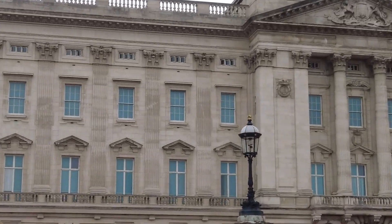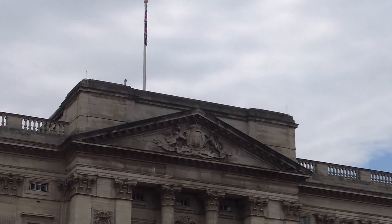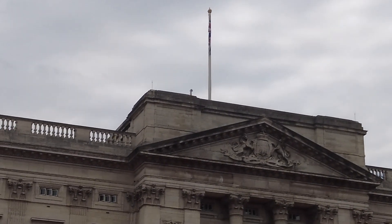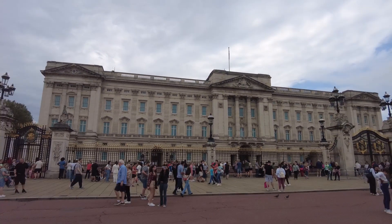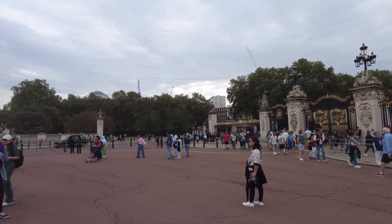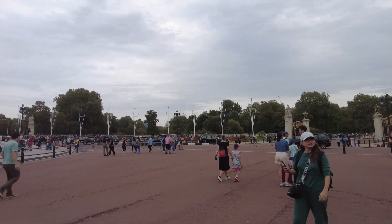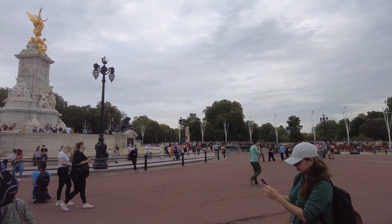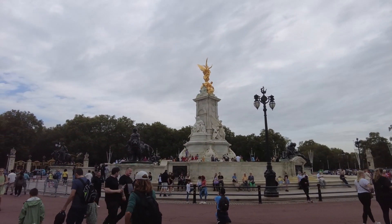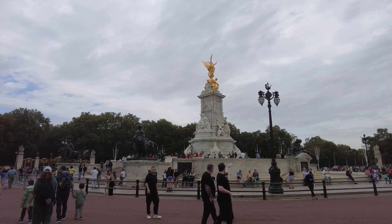I'll zoom in for you so you can see all the details — you can see the emblem or the crest there, you can see the British flag up there. If we could just show you around what's happening here today. Look at that — we have The Mall over the horizon, then we've got the Queen Victoria statue there, the circle around the palace.